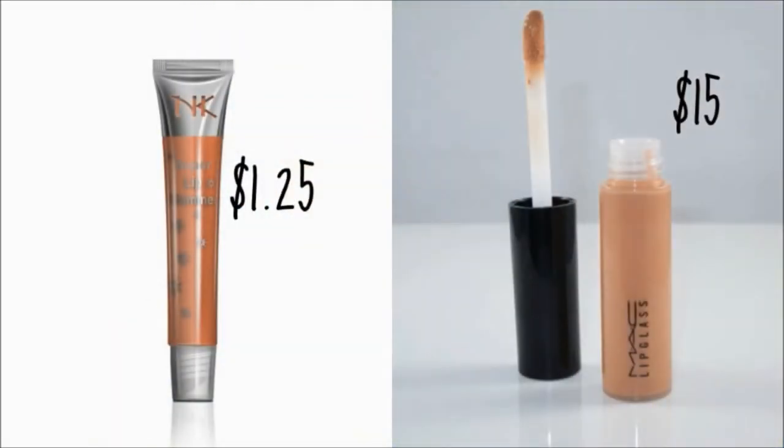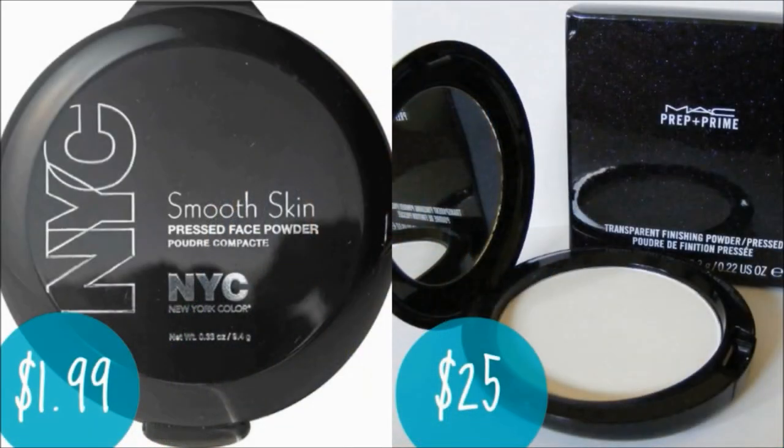Now I'm putting on chapstick — obviously it's chapstick, it cost $0.99. Over my chapstick I'm going to put on my Nica K lip shimmer, which costs $1.25, and I compare that to the Mac lip glosses which cost way more than that. I'm just putting that right over my lips.